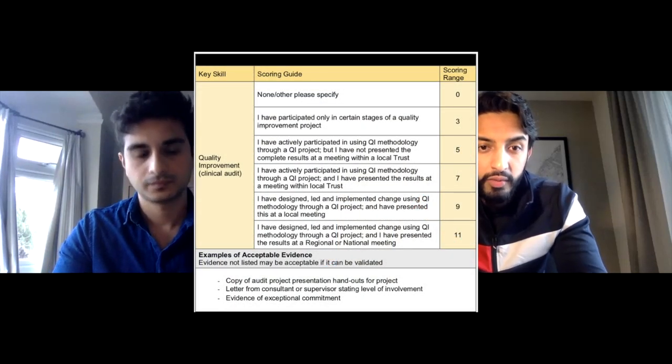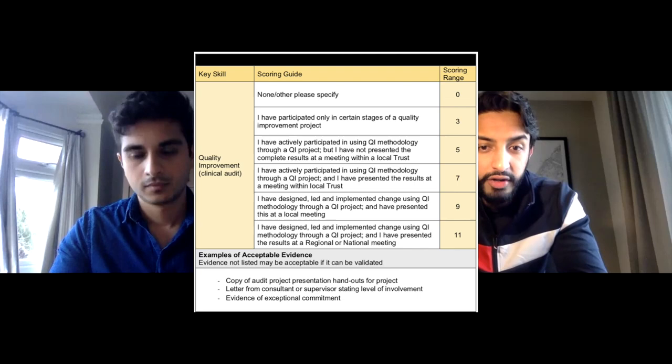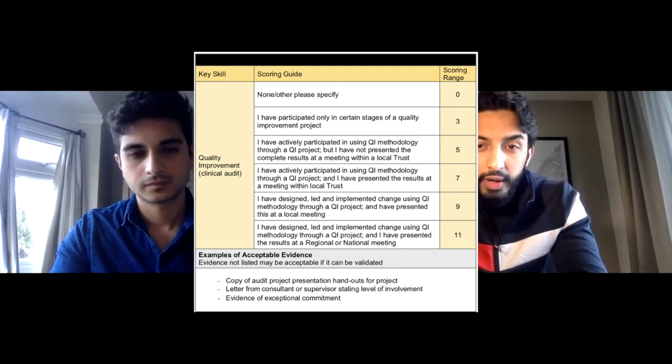Going back to the quality improvement project — similar to teaching, it's really important to look at the wording of the checklist. Maximum points is to do a closed loop audit: start an audit, make an intervention, and then re-audit. I hadn't done a closed loop audit as a medical student, but I had done a closed loop QI project. One of my prouder achievements was working on a paediatric surgical project on buried bumper syndrome, which relates to gastrostomy feeding in children.